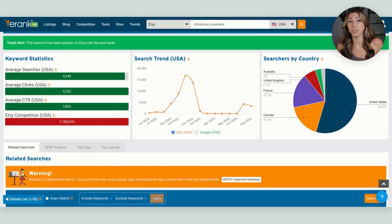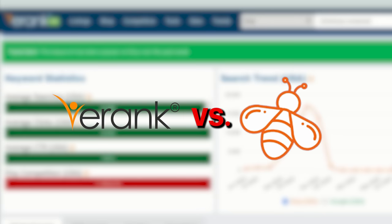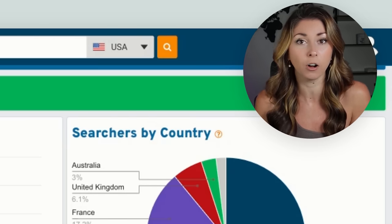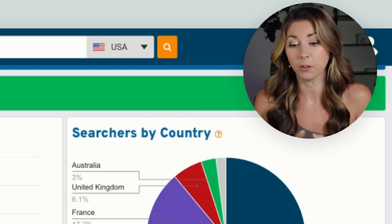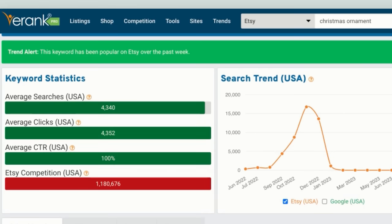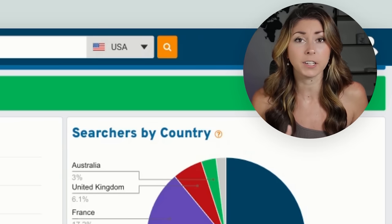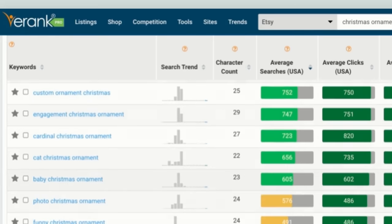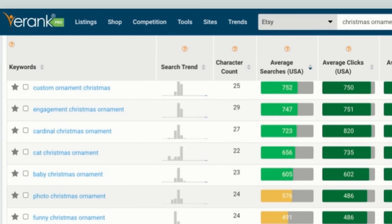We're going to dig deeper using E-Rank. E-Rank and Everbee might have slightly different search numbers because Etsy doesn't share exact data with anyone — these are highly educated algorithm guesses, but they are very similar. If you take a look, there are over a million people competing for these 4,000 searches. So how do we know if this is even a good product to design for? That's what E-Rank is great for — I scroll down looking for sub niches under Christmas ornaments that still have decent searches but low competition.